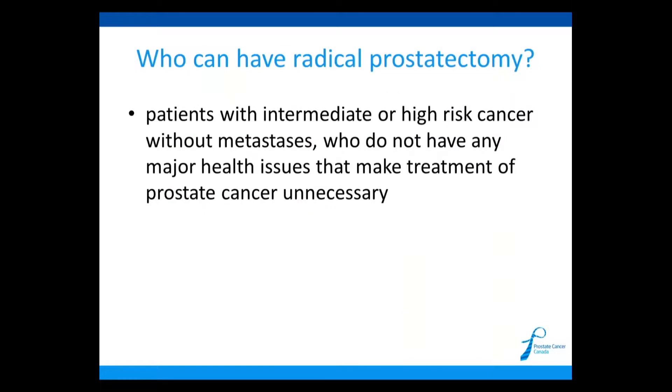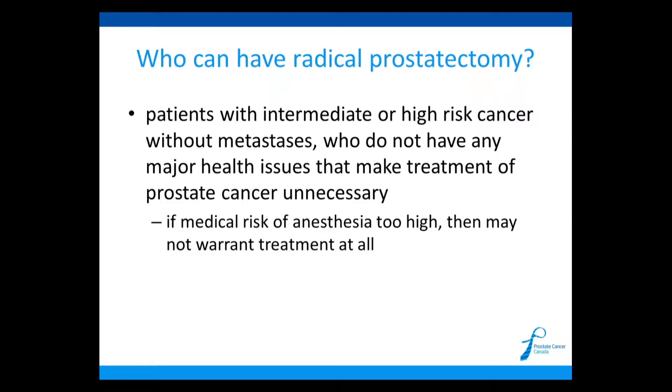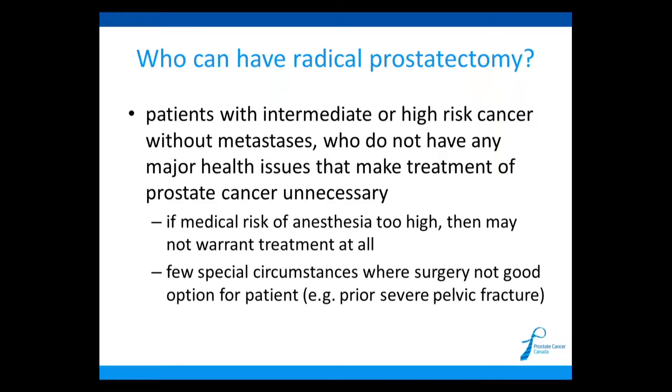Who can have a radical prostatectomy? In general, all men with intermediate or high-risk prostate cancer can be considered if they don't have any spread of the cancer and don't have major health reasons that would prevent treatment. If a patient has medical conditions that make anesthesia high risk, those patients often don't really need treatment of the prostate cancer anyway, as it's unlikely to affect them during their lifetime. Radiation might be better due to anesthetic risk, or special circumstances like a severe pelvic fracture might make surgery very difficult. So it's always an individual decision.